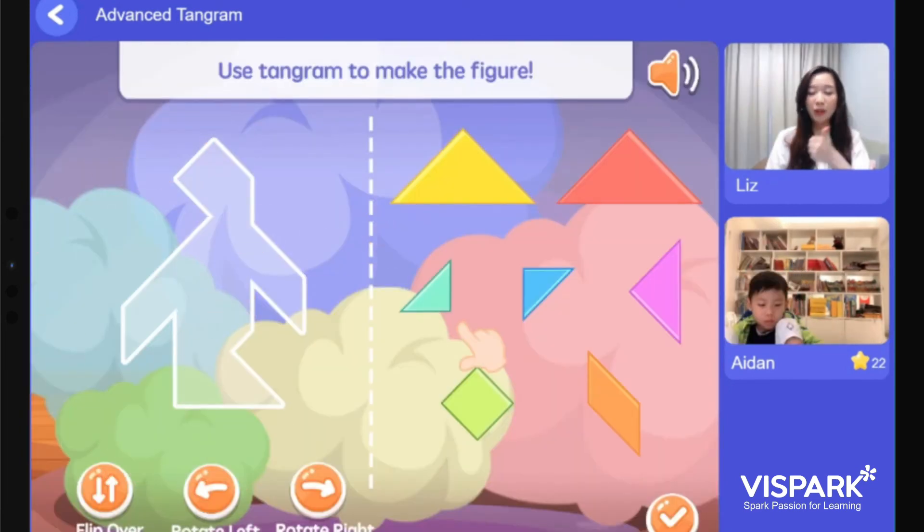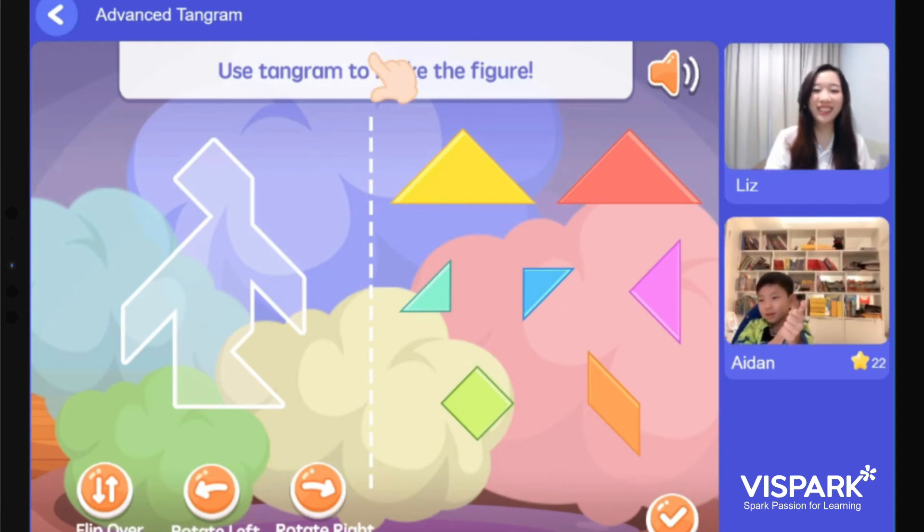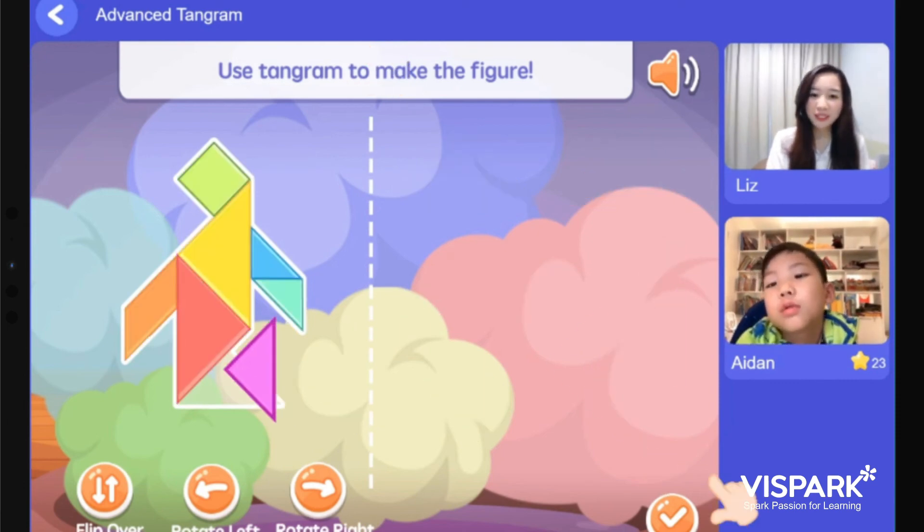Tell me, what figure is this? Teacher Liz is not going to help you anymore. Do you remember the steps to solve this puzzle? Are you ready to do this on your own? If you're ready, show me two thumbs up. Awesome! You're doing a great job, Bevan. Good job, Aiden.